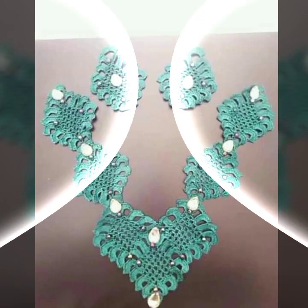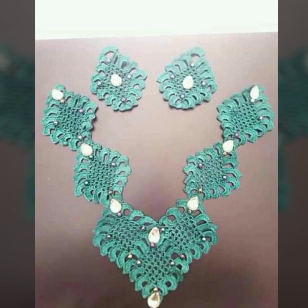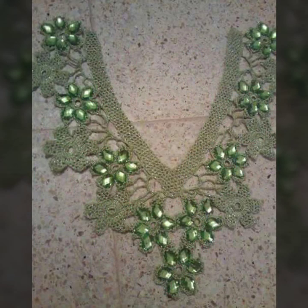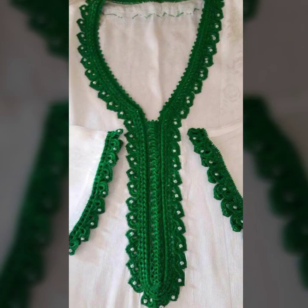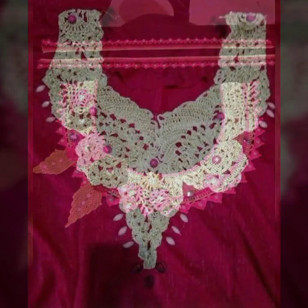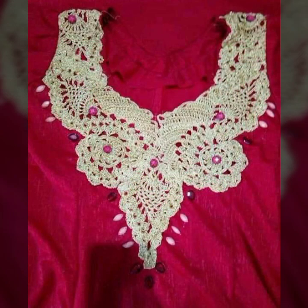Hello friends, welcome back to my YouTube channel. Today I will talk about the most beautiful, most trendy women's crochet neckline designs — color designs, beautiful ideas, beautiful color combinations and contrasts. You can see new designs and new ideas in this video.